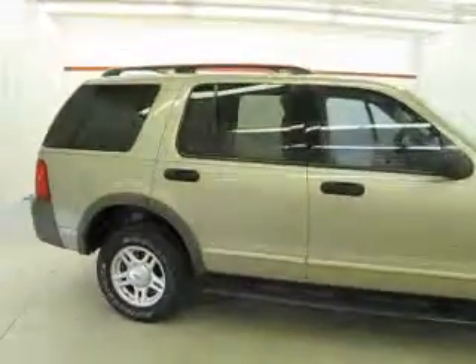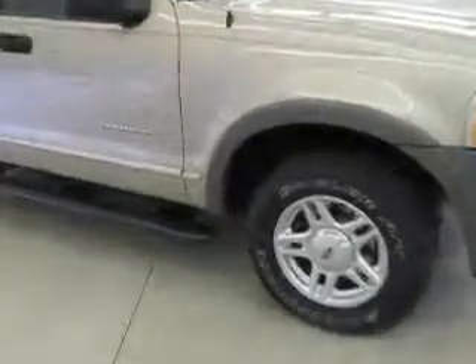Welcome to Joyce Buick GMC of Mansfield, located at 1400 Park Avenue West and only 60 minutes from Cleveland or Columbus, so airport pick up is always available.